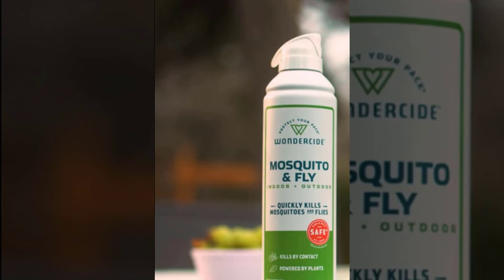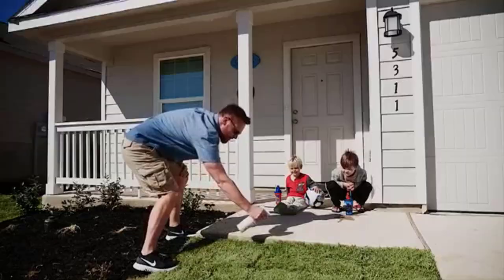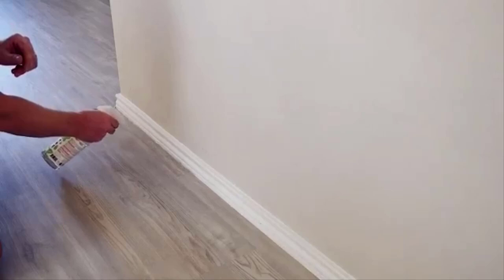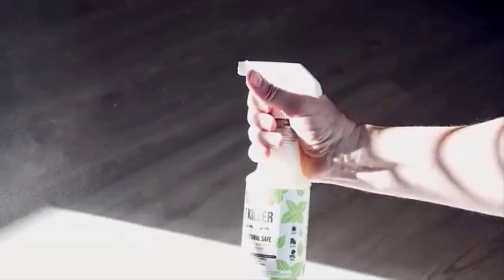Number 3: Mighty Mint 16 Ounce Ant Killer and Repellent Spray. It is safe around people and pets, has natural ingredients, is highly effective as a contact kill and repellent, features a powerful fresh mint scent, and works for all types of ants.